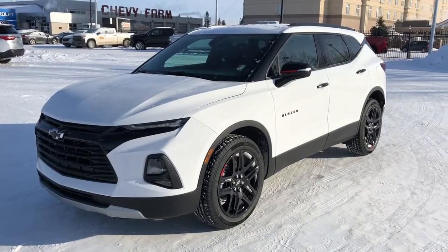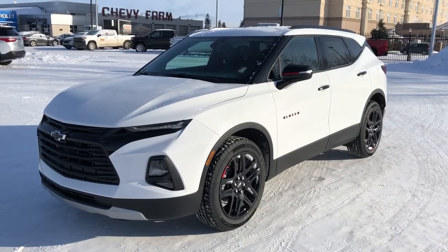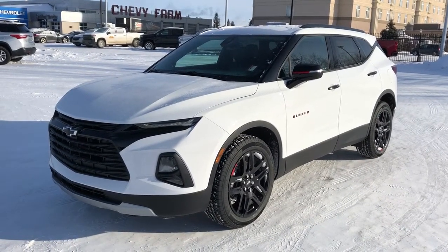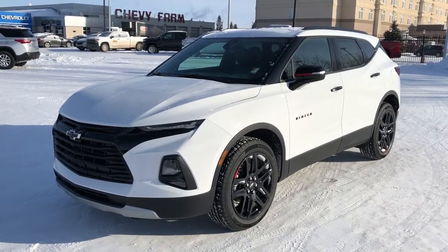Thank you for joining me for this video walk-around of our 2021 Chevrolet Blazer. Please subscribe to our YouTube channel for more daily Chevrolet videos, and we hope to see you at Westgate Chevrolet sometime very soon.